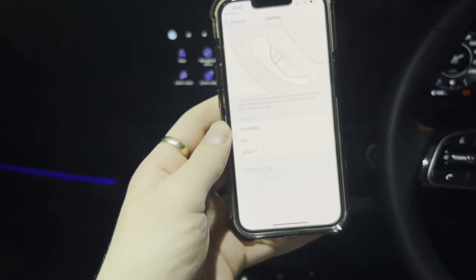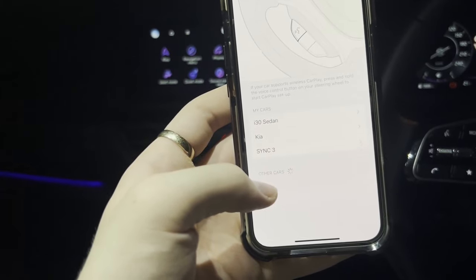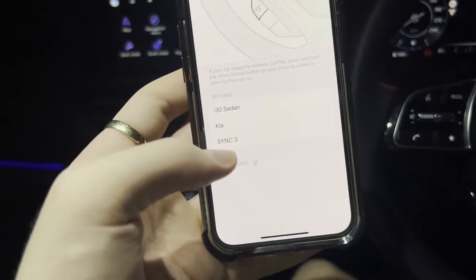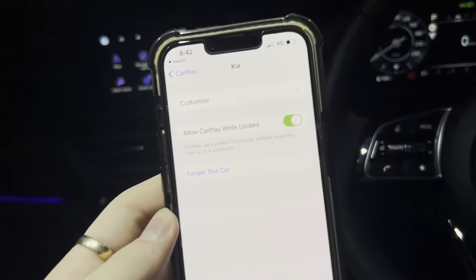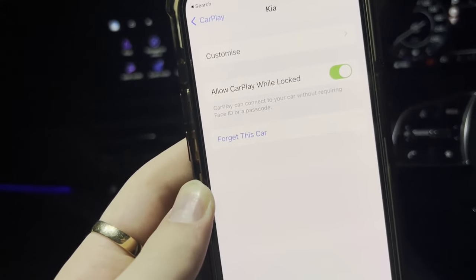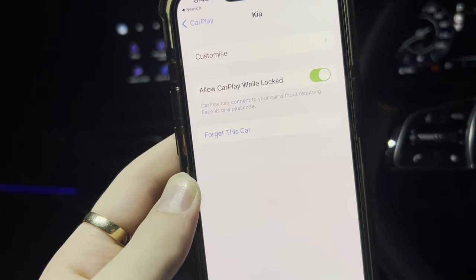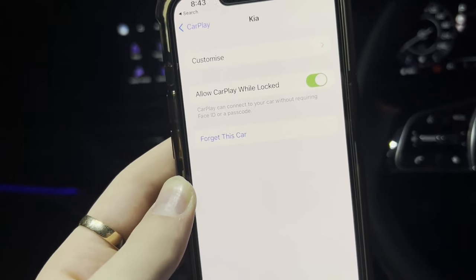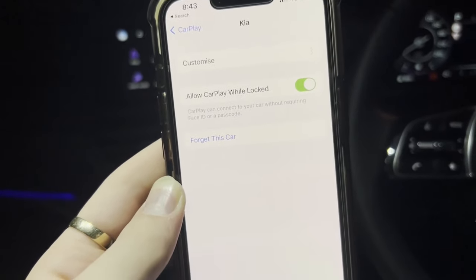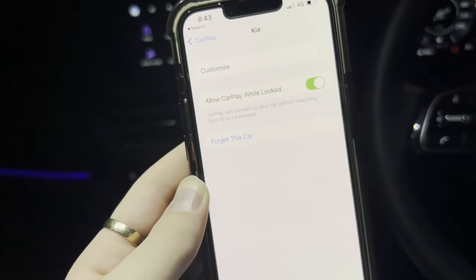Once you click on it, it's going to take you to a screen showing all the cars you've used your CarPlay with. I'm currently in the Kia, so I'm going to select Kia. Then once you click on your car, it takes you to a page with a setting that says 'Allow CarPlay While Locked.' This is the biggest reason why many people's Apple CarPlay is not working — Apple randomly turns this setting off on iPhones for no reason at all.